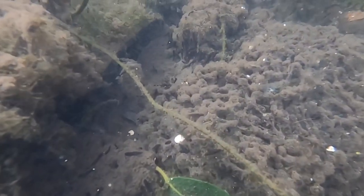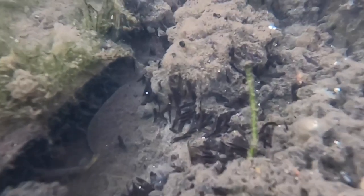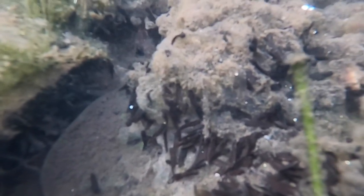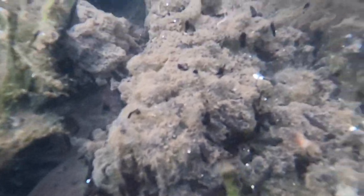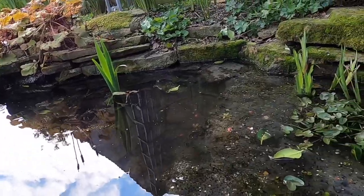Dragonfly larvae, diving beetles, water boatmen, fish — and as the tadpoles get older, they'll start to become more carnivorous and start to prey on themselves as well. So don't be alarmed if you see a huge abundance of spawn, because very little of it, sadly, will end up fully developing into frogs.